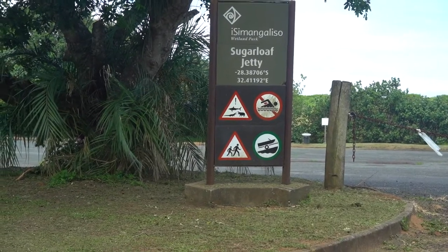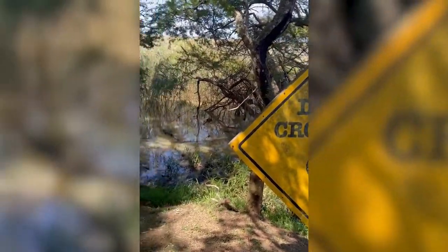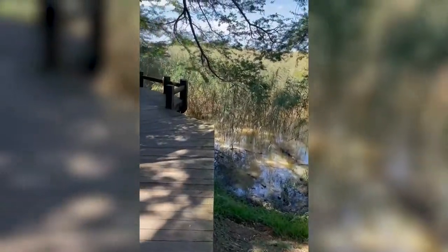One of the great attractions in St. Lucia are the estuary boardwalks. These are the boardwalks that go through the wetlands and along the beach, and you'll find multiple articles and videos about this estuary boardwalk. Unfortunately, due to the flooding, the boardwalks are actually closed at the moment, so we are just going to drive down to see what it looks like.